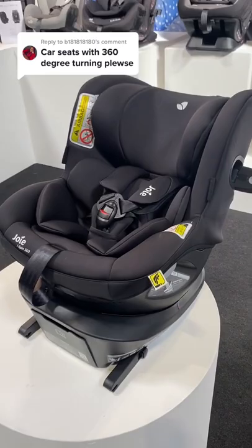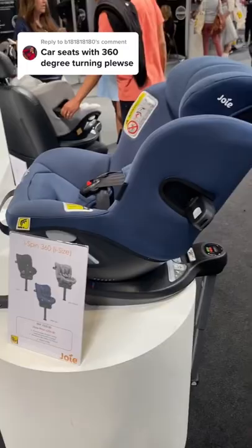Here it is in dark grey showing the newborn inserts, and we also have it here in the blue colour without any inserts at all, which would be for an older child up to four years old. It also comes in a nice green colour as well.